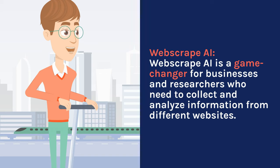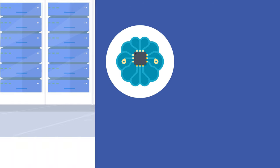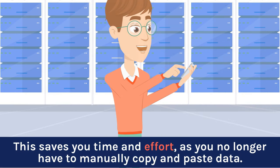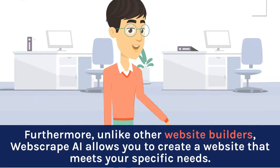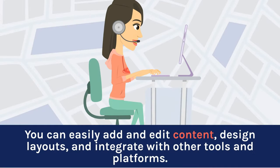Webscrape AI is a game-changer for businesses and researchers who need to collect and analyze information from different websites. Its standout feature is automatic data extraction capability, thanks to AI algorithms. This saves you time and effort, as you no longer have to manually copy and paste data. Unlike other website builders, Webscrape AI allows you to create a website that meets your specific needs. You can easily add and edit content, design layouts, and integrate with other tools and platforms.